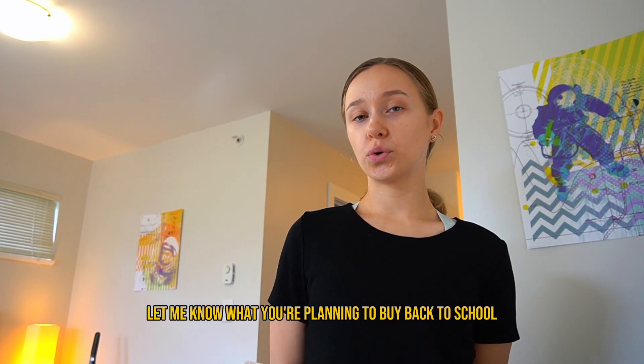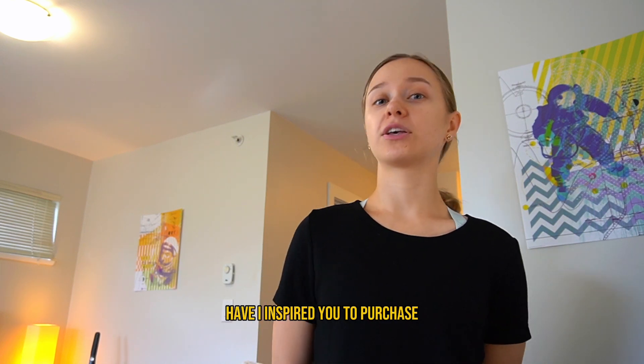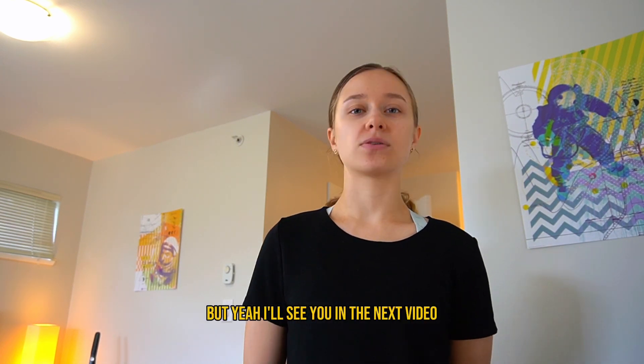That pretty much wraps up my back-to-school apartment haul shopping extravaganza! Let me know what you're planning to buy back to school, what your essentials are, and which one of these items I've inspired you to purchase or which intrigued you. I'll see you in the next video — thank you for tuning in!